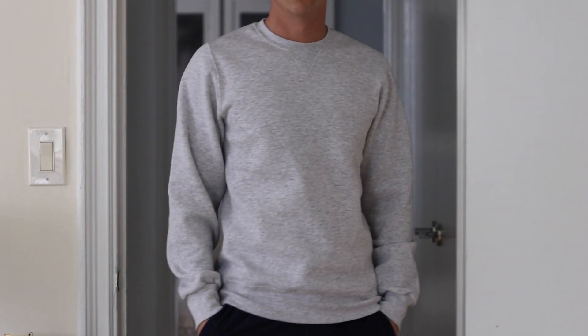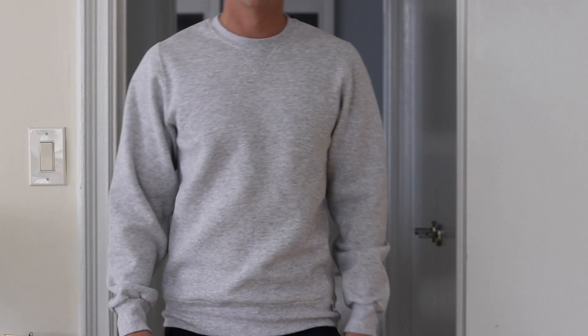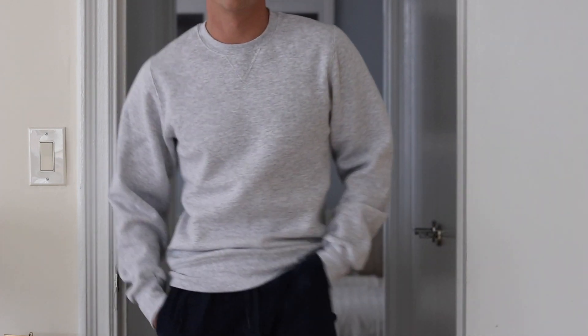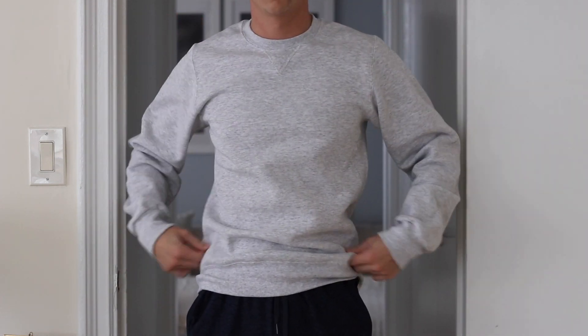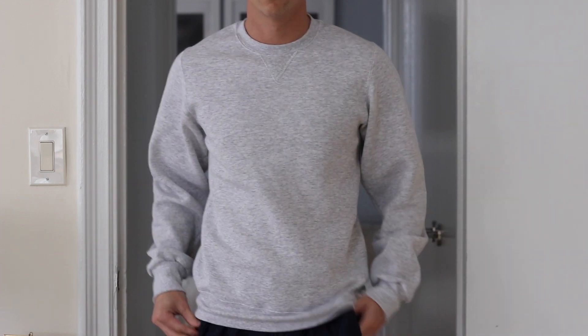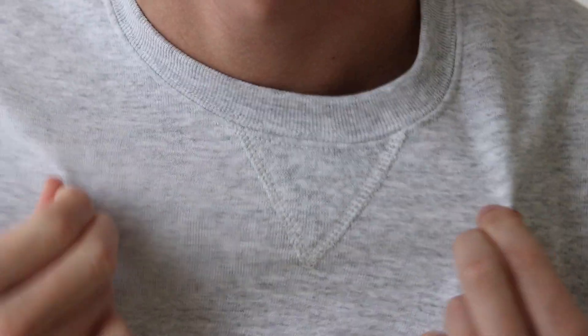Next we've got the Russell Athletic Men's Dri-Power Fleece Sweatshirt, and this was about $18 at the time when I bought it. Overall the style is pretty snug through the shoulders. Just like the other two, the fabric was pretty scratchy and felt pretty low quality, so again I wouldn't be recommending this one.